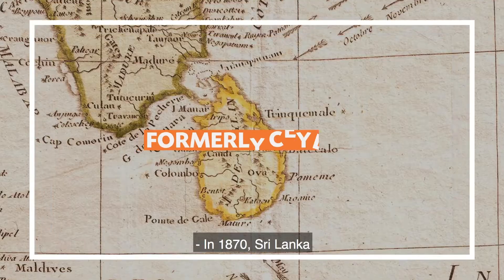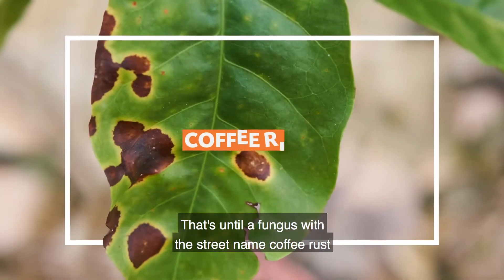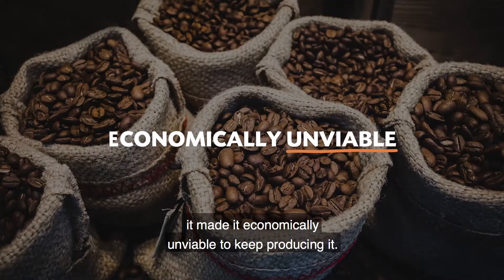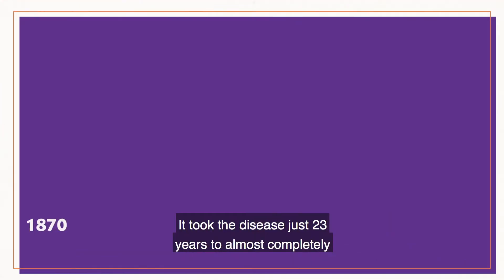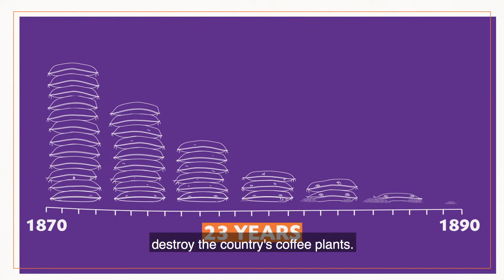In 1870, Sri Lanka was the world's largest coffee producer. That's until a fungus with the street name 'coffee rust' damaged it so much to the point it made it economically unviable to keep producing it. It took the disease just 23 years to almost completely destroy the country's coffee plants.